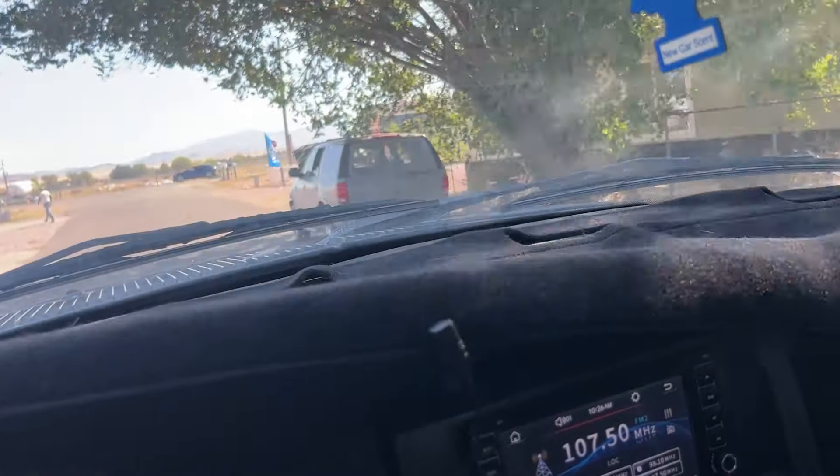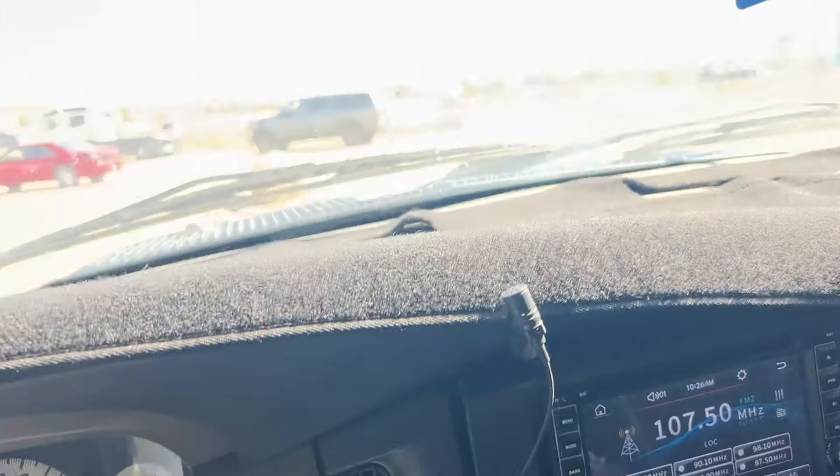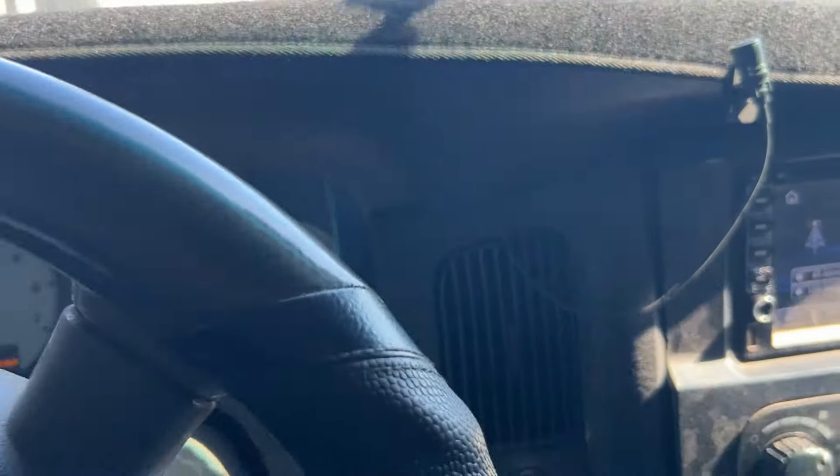Looks like we might have somebody broke down here — we might need to go see if somebody needs some help. Let's get pulled up here. I did check with them; they're good — her husband's got her. So we are going to head inside.